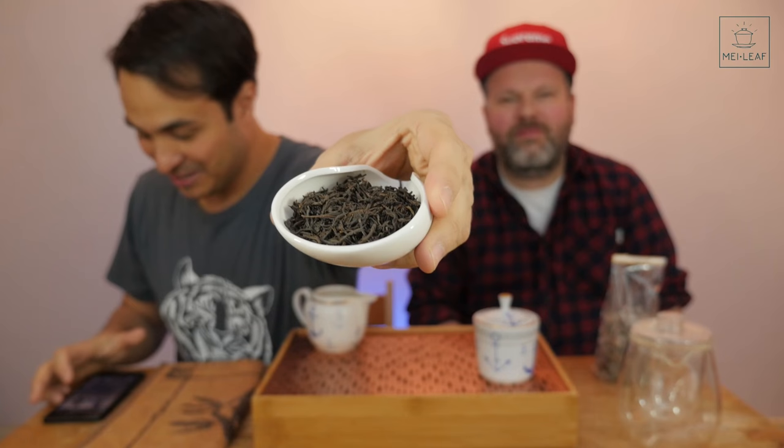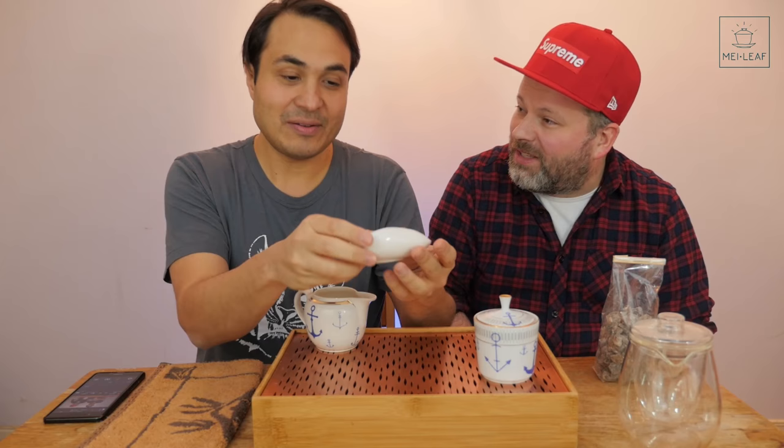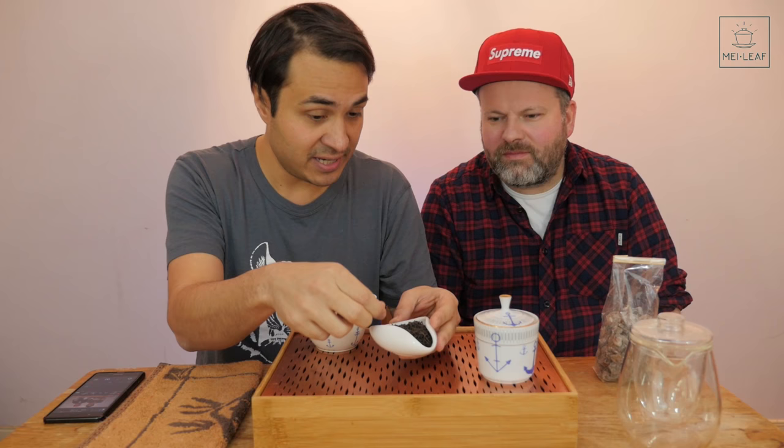Don examines the tea and is pleasantly surprised — he expected it to be really broken leaf, but it's actually quite full leaf. Axel made sure to get quality tea from one of the best tea places. When asked where the tea comes from, Axel says the shop told him it's an Assam blend — probably from the Assam region of India. The leaves are quite small, suggesting choice picking, and they lack the greener notes of a Darjeeling.